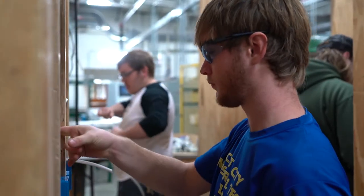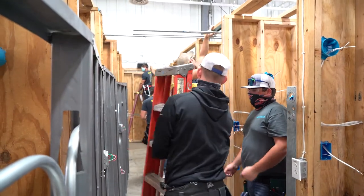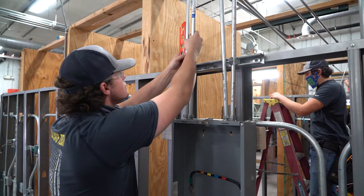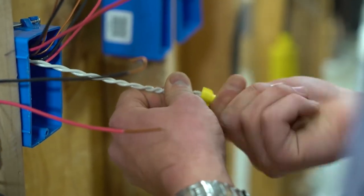In electrical technologies, we offer a wide variety of electrical training in residential, commercial, and industrial electrical systems, as well as motor controls. Residential is going to be more wiring houses and troubleshooting problems you might have in a house. Commercial would be more like an office building or a school, and industrial is where you get your heavy manufacturing.